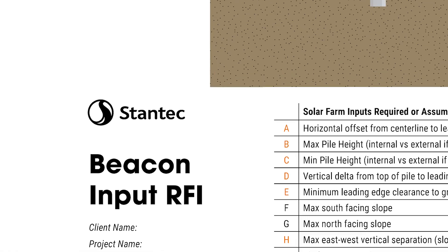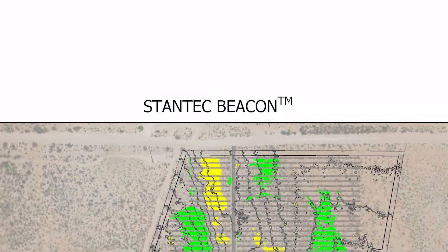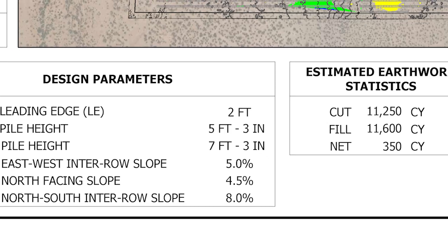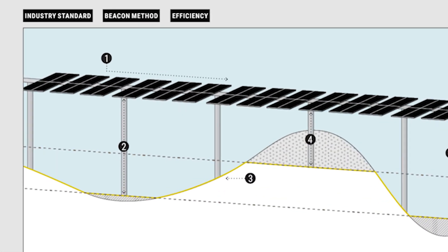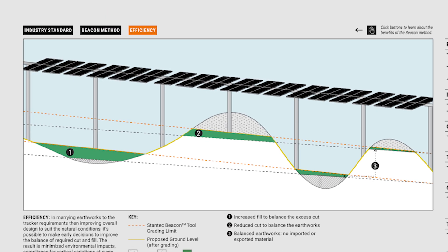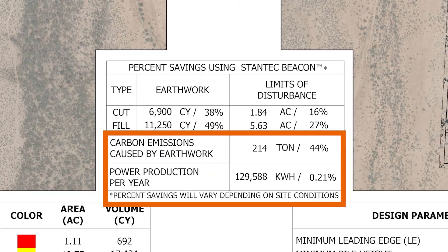But Stantec Beacon changed all that. It's a solar facility vertical design tool that's fully automated, and that automated design process put the construction team in the field faster. Beacon was able to minimize soil movement, saving the project time and money. This also required less construction equipment, reducing the site's carbon footprint and environmental impact.